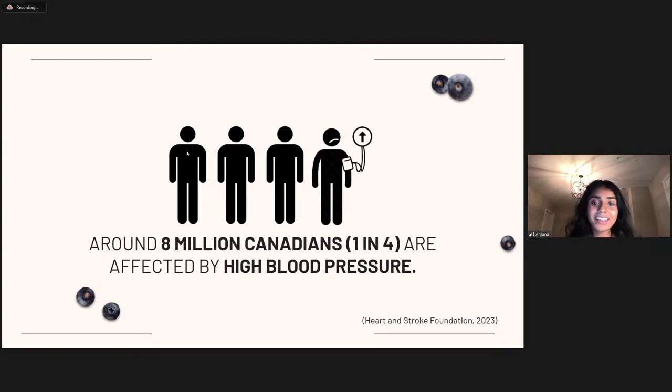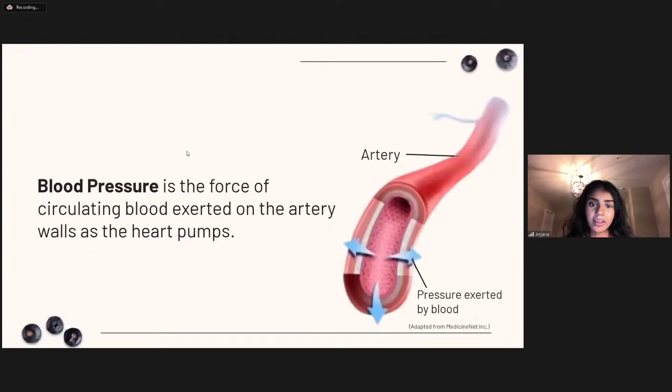Before we get into DASH, let's backtrack to what high blood pressure or hypertension is. Blood pressure is the amount of force that circulating blood exerts on the arteries as the heart pumps blood to deliver oxygen-rich blood and nutrients to your whole body. High blood pressure means your blood is exerting too much force on the artery walls, damaging the interior linings of the artery and the heart. This strain can cause the arteries to slowly narrow, making them more susceptible to plaque formation — a buildup of cholesterol and fat deposits called atherosclerosis.